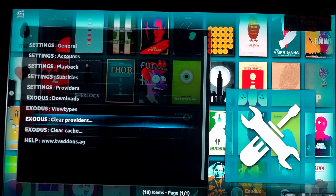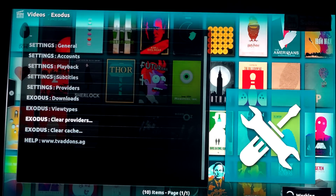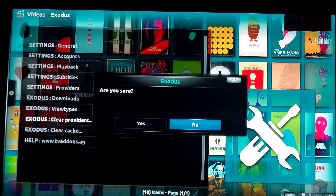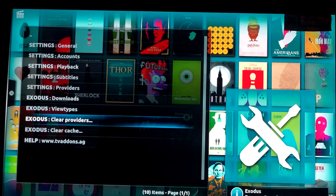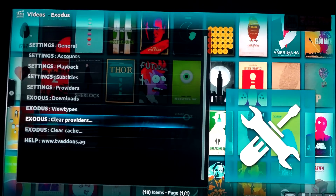Complete clear the providers - you want to start over, clear these providers. Are you sure? Yes, we're going to start over. This will work if you're doing it on the Confluence, X Confluence, or the Aeon Nox skin - one of these three skins, not homemade ones. Your Kodi, even on 17, is going to run smooth.